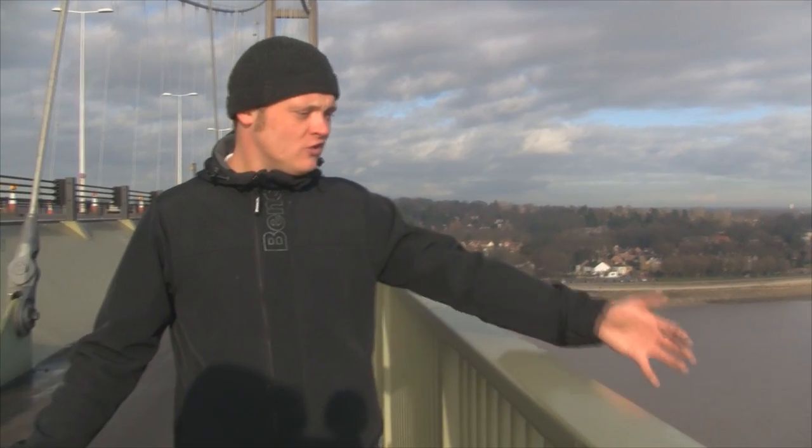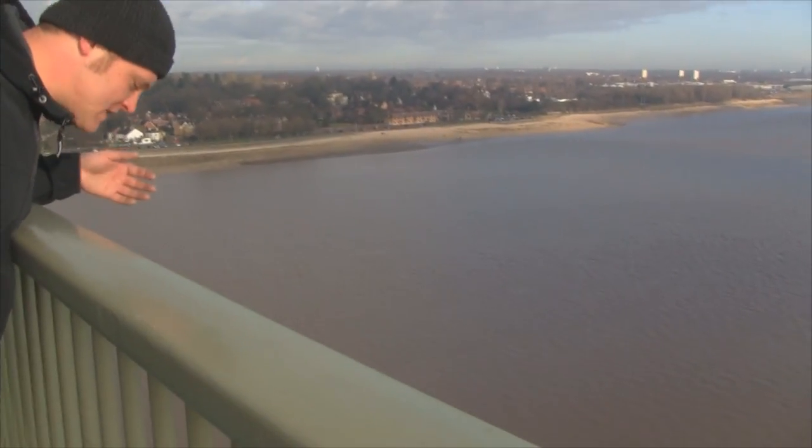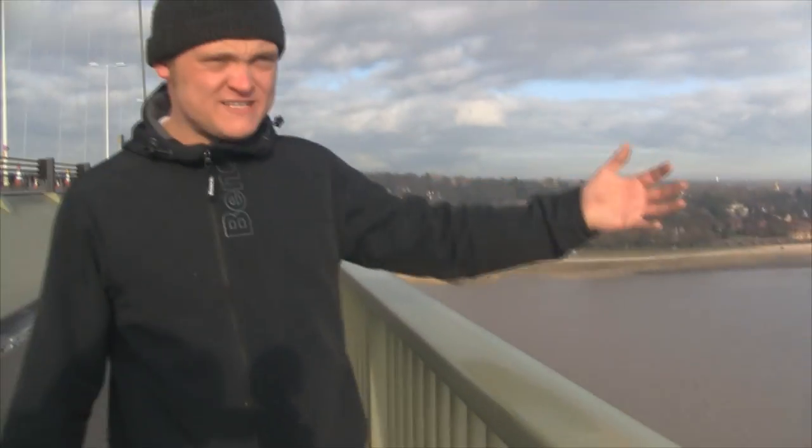Nice view, isn't it? Lovely view. We're just stood here in the middle of Humber Bridge. This is the centre of the single span suspension bridge. And if you just take a look at how high we are — we've got to be a hundred foot above the actual Humber Estuary itself. It's pretty high.